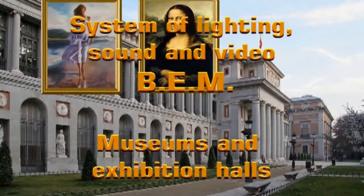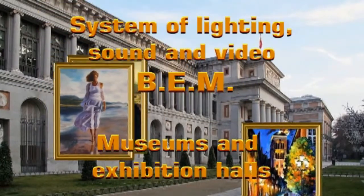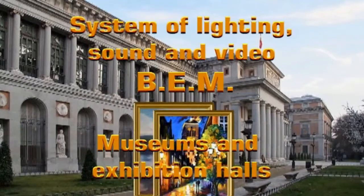We present the application system of lighting, sound and video VEM for its use in museums and exhibition halls.